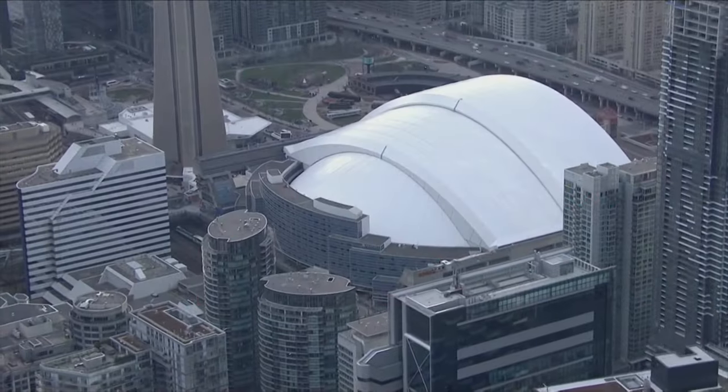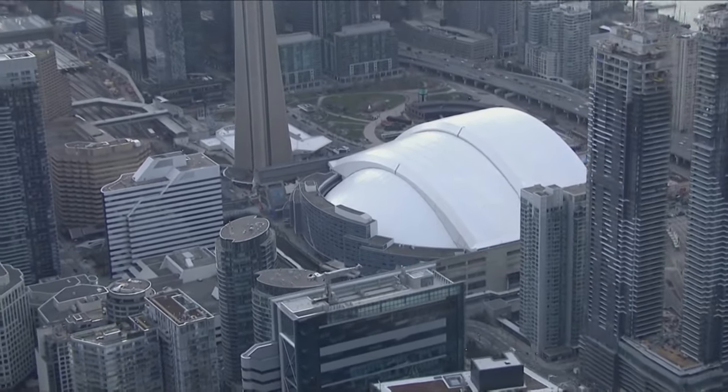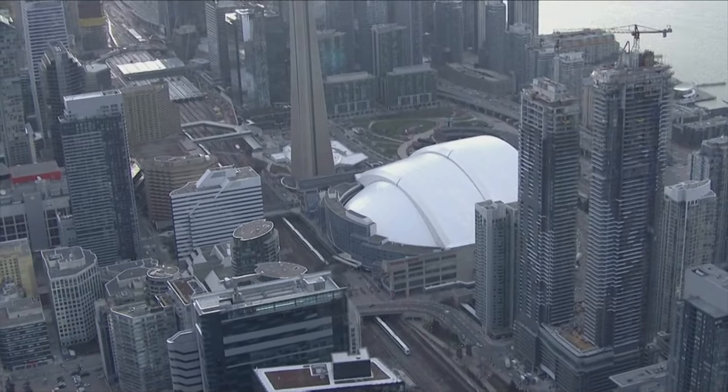The Blue Jays are back in town tonight for the home opener against the Seattle Mariners at the newly renovated Rogers Centre. We're giving you a look over top of the Rogers Centre with Chopper 24.